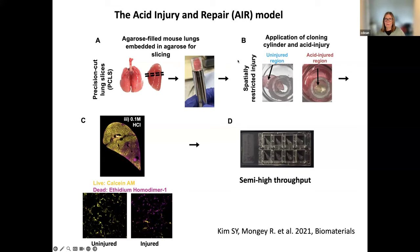What we did with this model is, in a very crude manner — just using a cloning cylinder — isolate off one region of a slice that was protected from the surrounding area, so that we could apply an injury just to that area: a spatially restricted injury. In our case we used acid — we wanted something very reproducible and easy to manipulate. This is actually a clinically relevant driver, because gastric acid aspiration is a key mediator of lung injury in human patients.